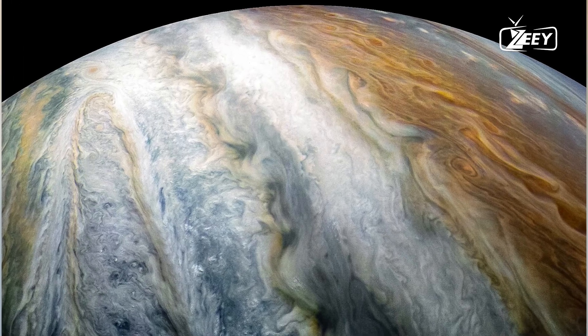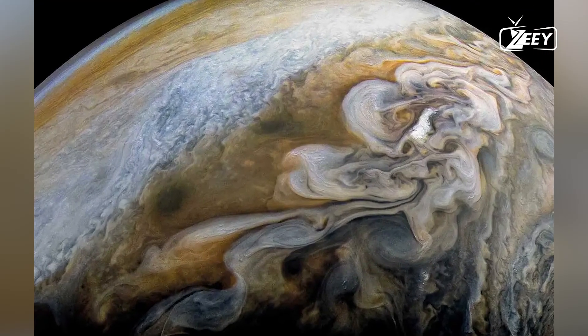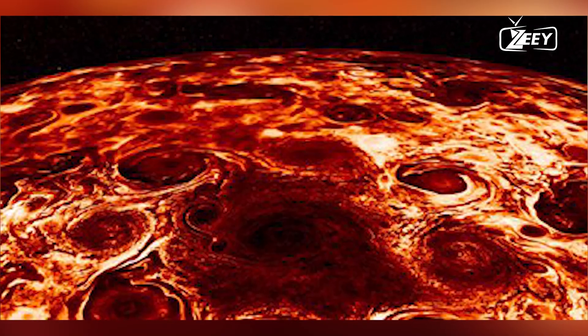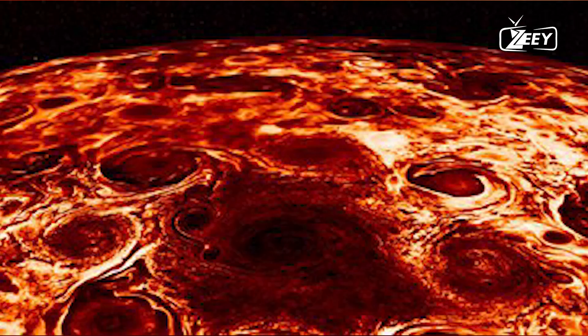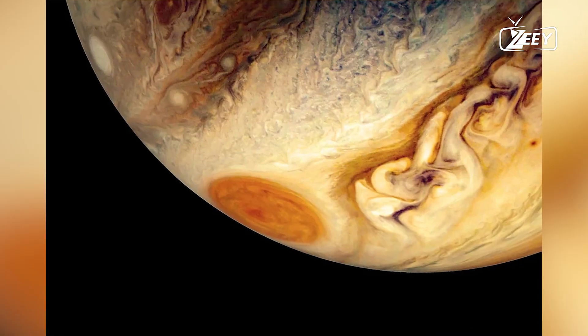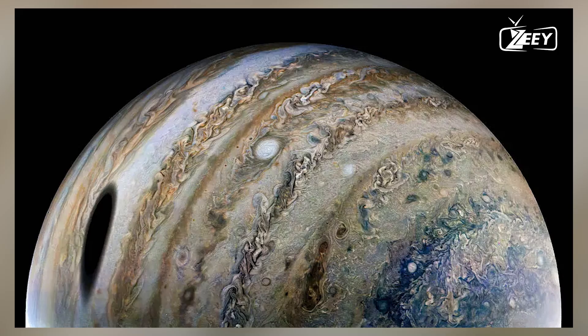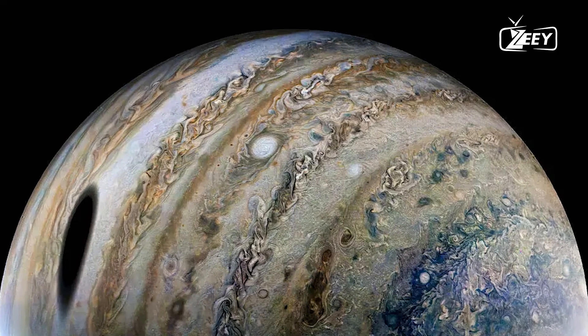Beneath Jupiter's majestic clouds lies a strange and extreme environment — hot, intense, and mysterious. This environment holds secrets that continue to puzzle scientists, with Jupiter's enigmatic core remaining a mystery, albeit one that we are gradually uncovering.